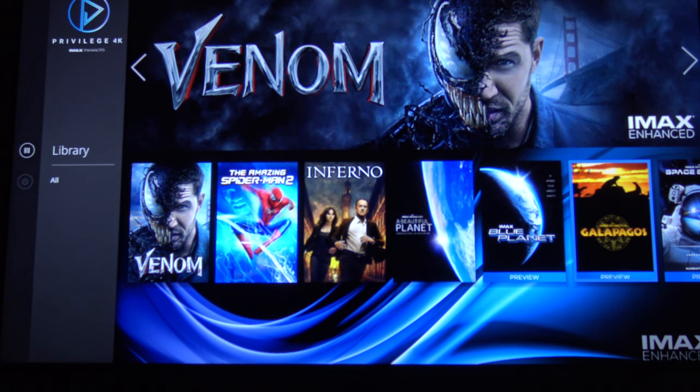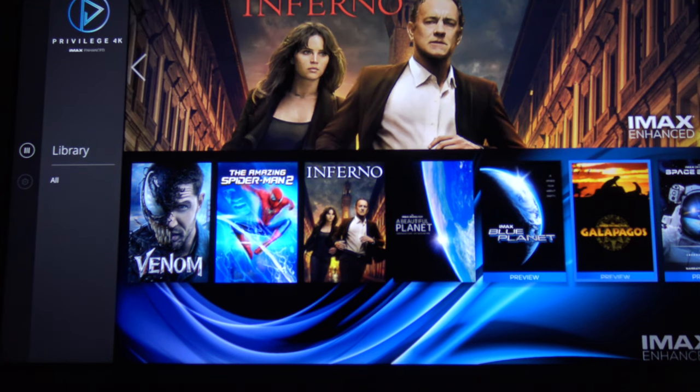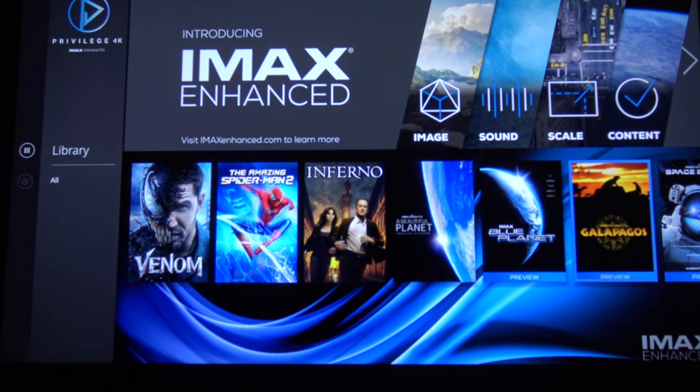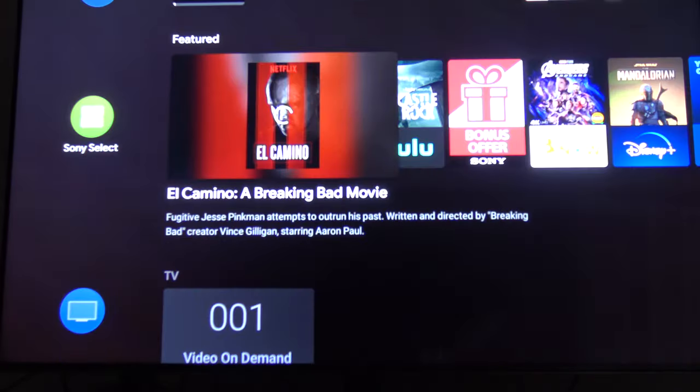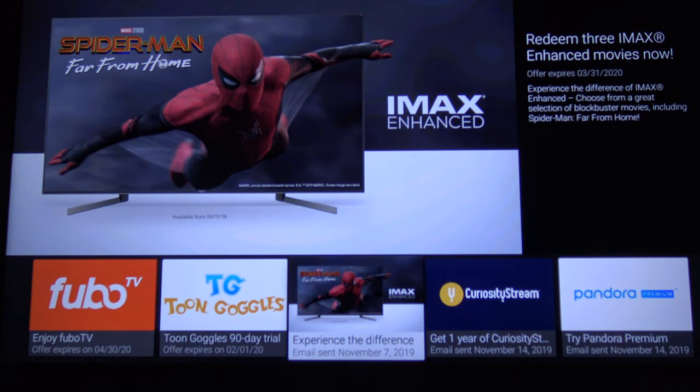This TV supports IMAX Enhanced, and originally I was a little skeptical about it. But the nice thing is Sony gives you three free movies and one free documentary when you launch it. You go into your bonus offer area, then you go to IMAX Enhanced mode, and you can redeem up to three free movies right now. They're all Sony movies — Spider-Man Far From Home, Spider-Man Homecoming, and some other things. Since I already own those, I went with Amazing Spider-Man 2, because I really love that movie. I owned it on Vudu but not on anything else, and I've now discovered it's available on Movies Anywhere.